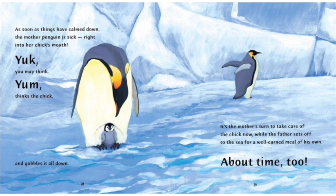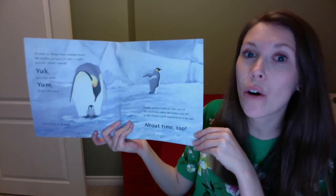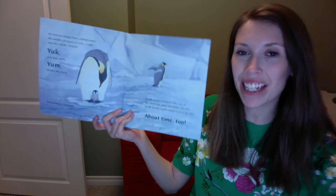It's the mother's turn to take care of the chick now, while the father sets off to the sea for a well-earned meal of his own. About time, too. So I hope you enjoyed the book. I know I always find penguins to be such interesting animals. See you later, boys and girls!